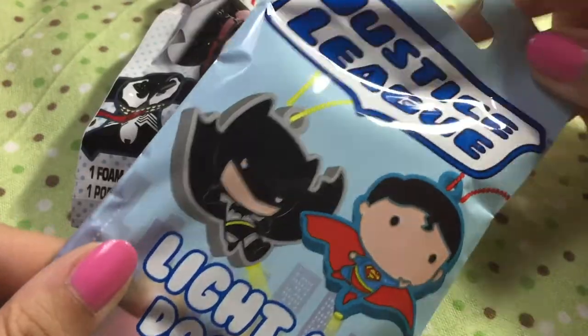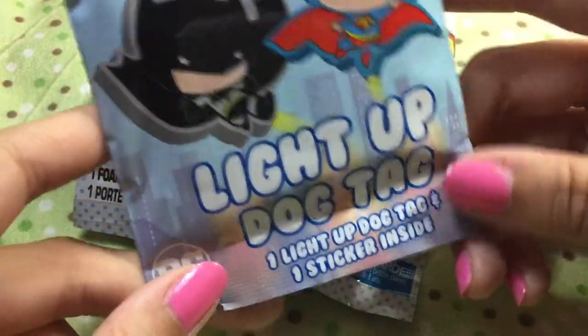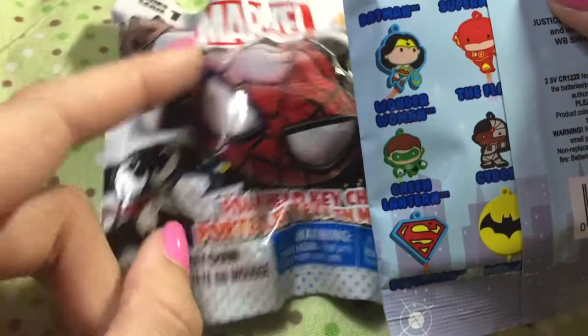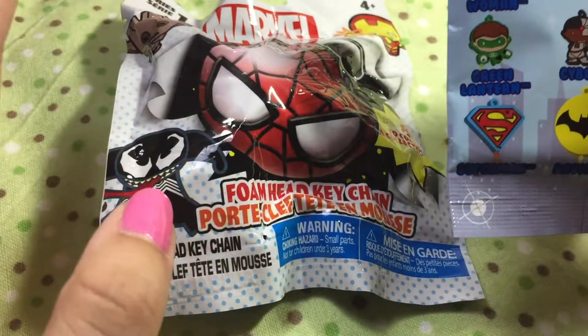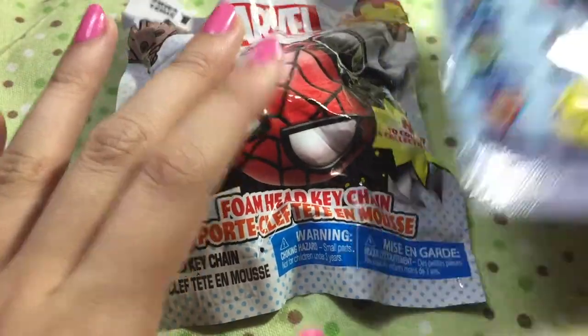The other blind bag I got was the Justice League light-up dog tags. Oh, there's a sticker — I didn't even notice there was a sticker. Well, now my whole world has just been made. I love stickers. I put them on the front of my sketchbooks now. So I'm going to open these two blind bags tonight.